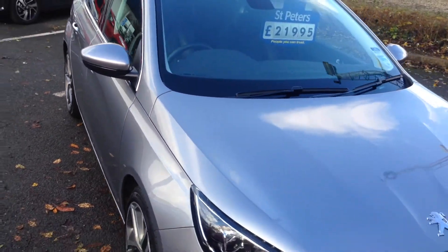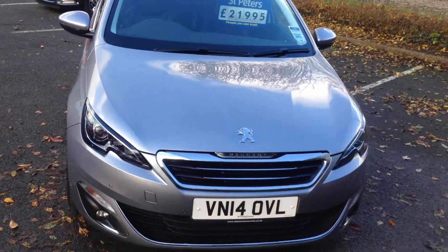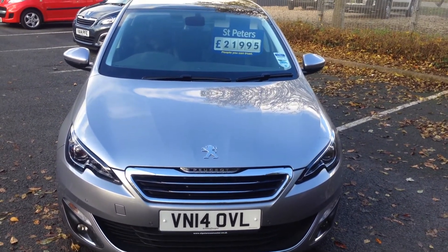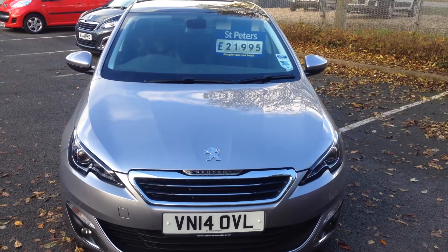Having only 8,000 miles on the clock, it's a gorgeous car. Any questions, please don't hesitate to call. Only £21,995 — save nearly £5,000. Book a test drive; please give us a call.